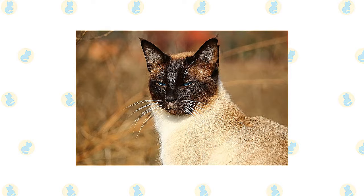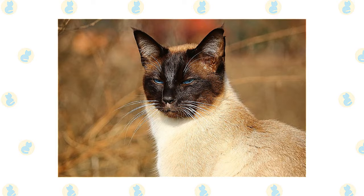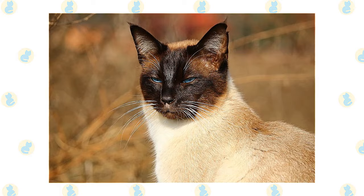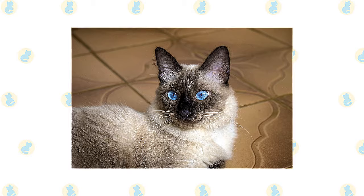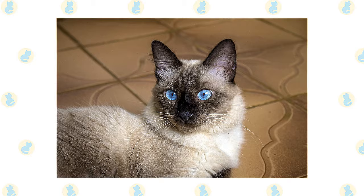What the Siamese looks like depends on the breed standard of each particular organization. The wedge-shaped head is long and tapering from the narrow point of the nose outward to the tips of the ears, forming a triangle. The unusually large ears are wide at the base and pointed at the tip, giving them the same triangular shape as the head. Medium-sized, almond-shaped eyes are always a deep vivid blue. The body is often described as tubular, supported by long, slim legs with the hind legs higher than the front. The Siamese walks on small, dainty, oval paws and swishes a long, thin tail that tapers to a fine point.